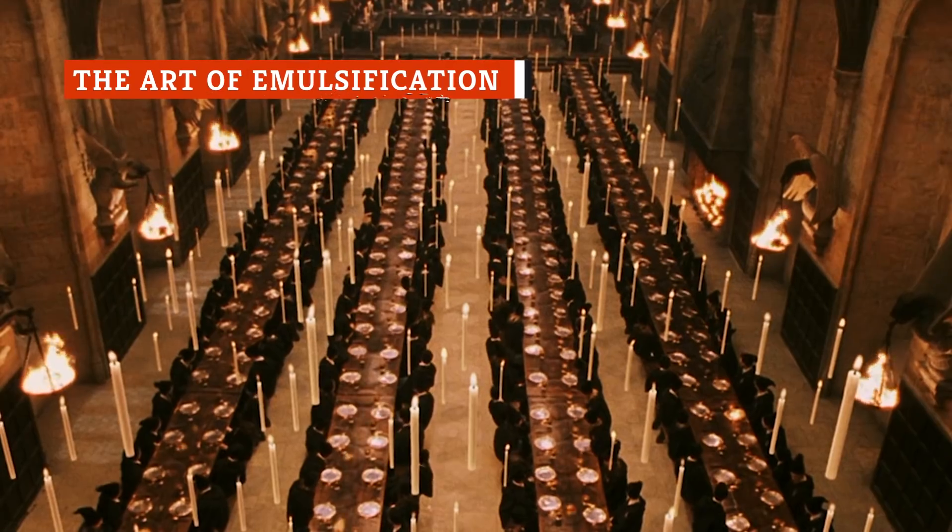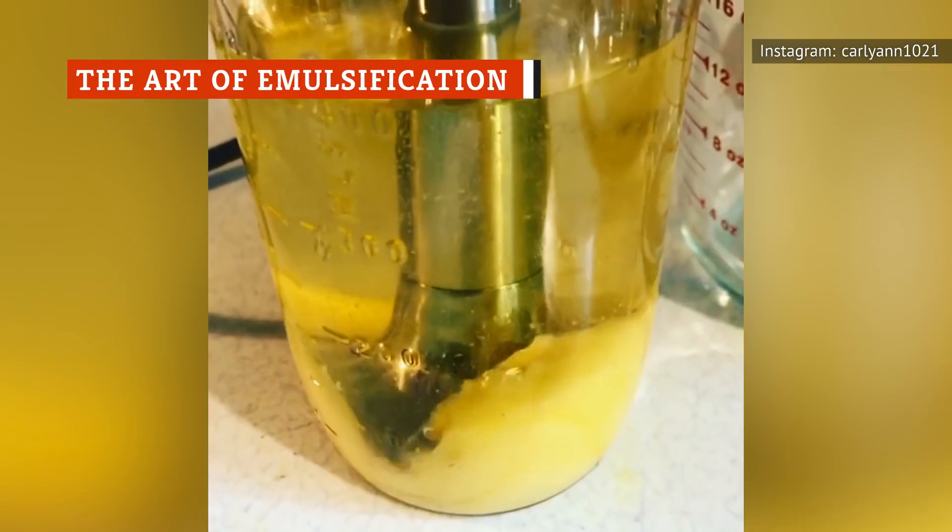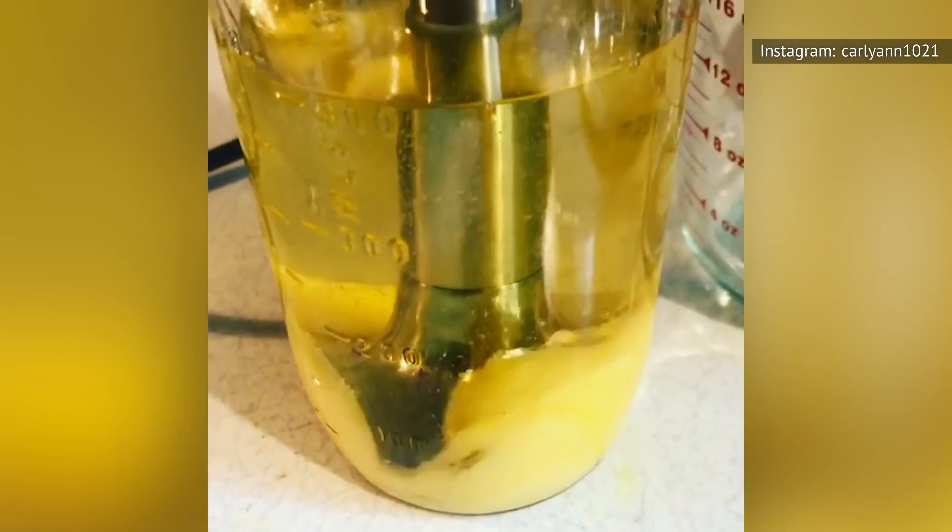It might seem like cooking wizardry, but mayonnaise comes about from all that whisking because of a very specific chemical process — emulsification. You see, some liquids aren't supposed to be mixed together, and oil and vinegar are just two of these types of liquids. And if you stop whisking, they'll quickly separate.